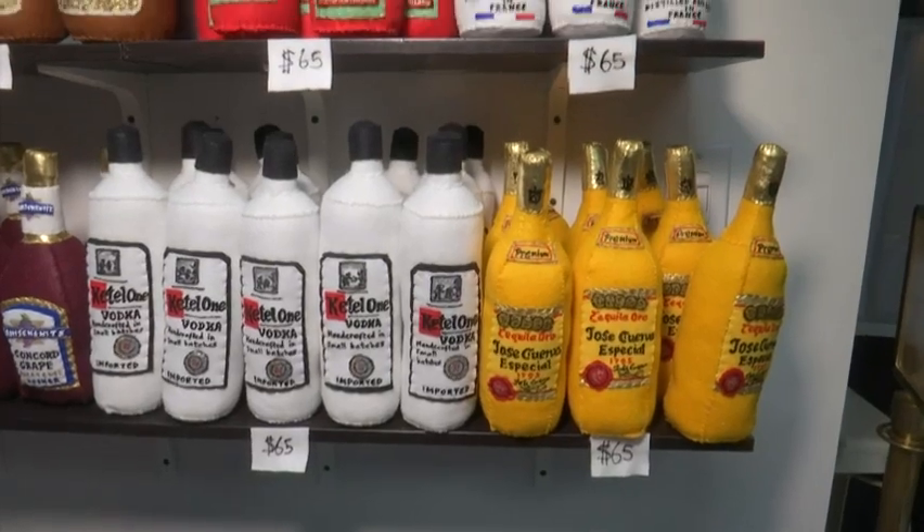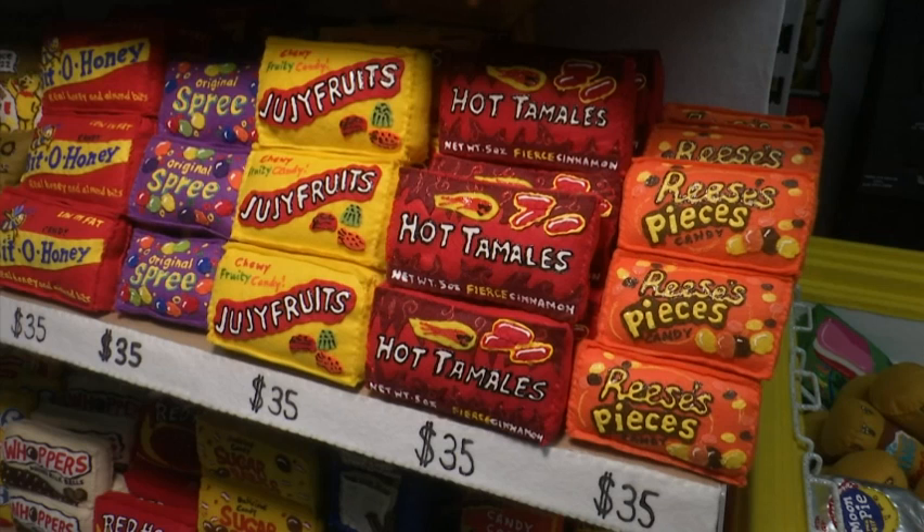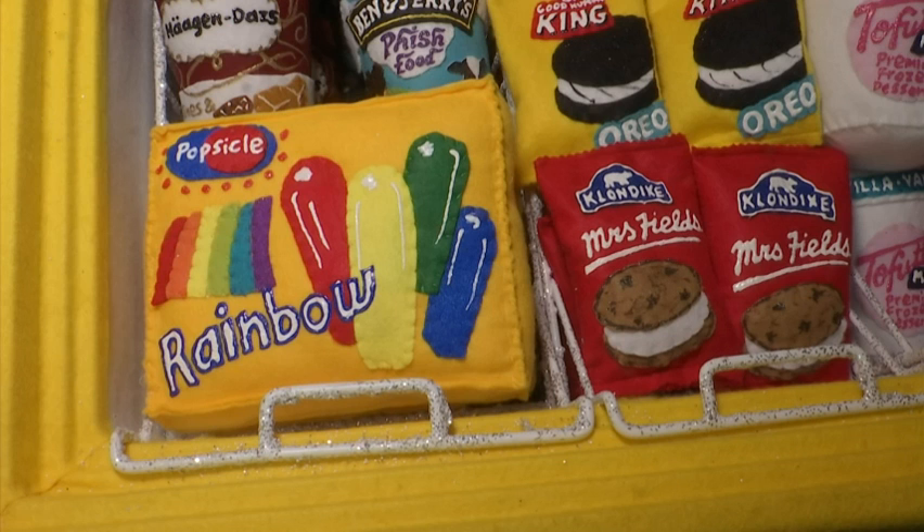Felt has been a material that I've used since I was about eight years old. It's very childlike — it evokes nostalgia with people because it's what you would use in play school, and the colours are so vibrant and so available. It just matches perfectly with what I'm trying to do.